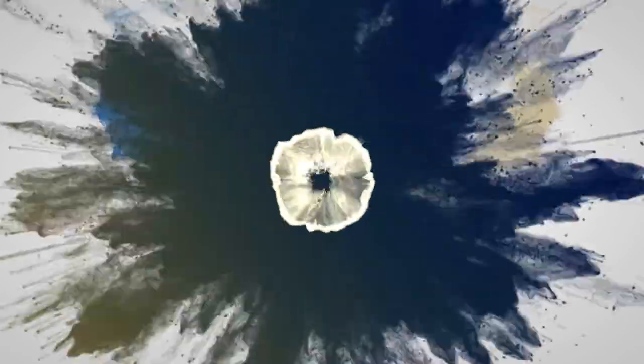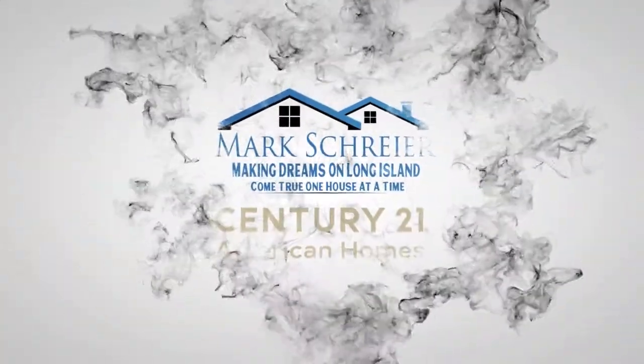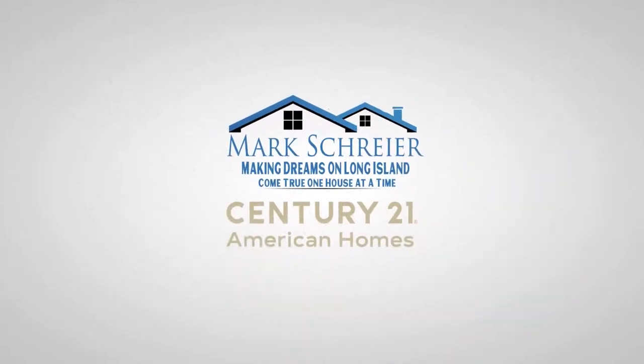The Plainville Bethpage Community Park — that's the topic of my next video. Hello again, it's Mark from Century 21 American Homes, and I'm going to take you on a walking tour of the Plainville Bethpage Community Park, knowing that right now we are still in lockdown.